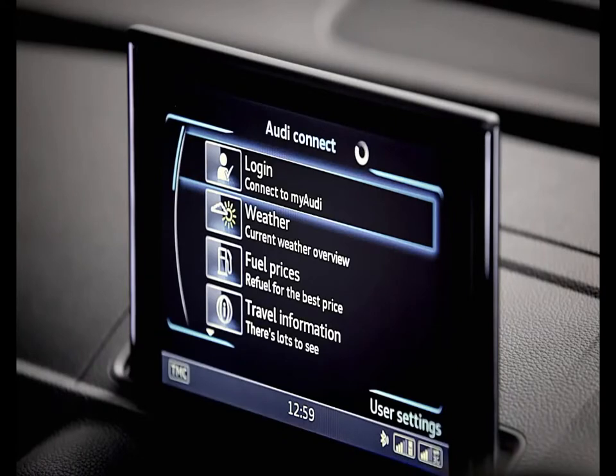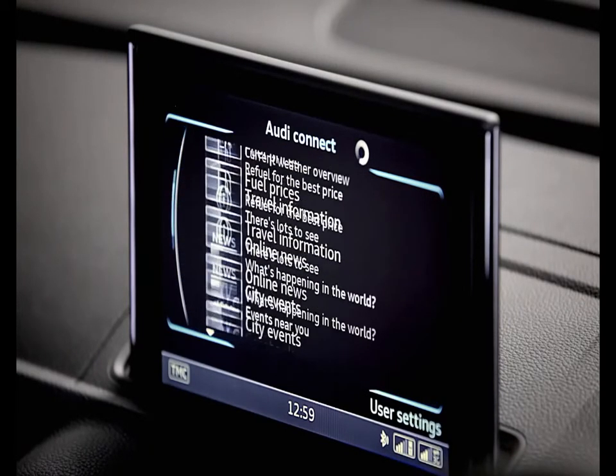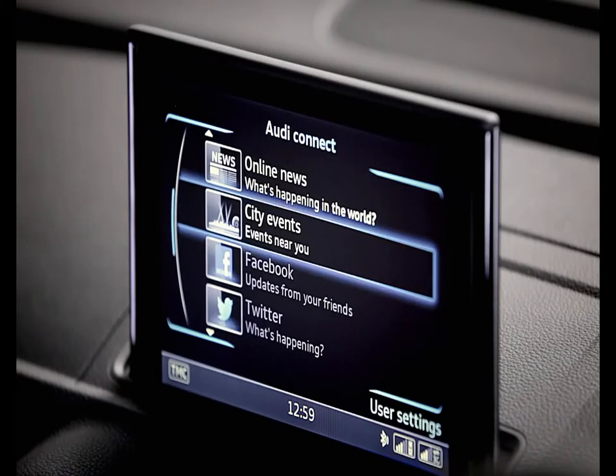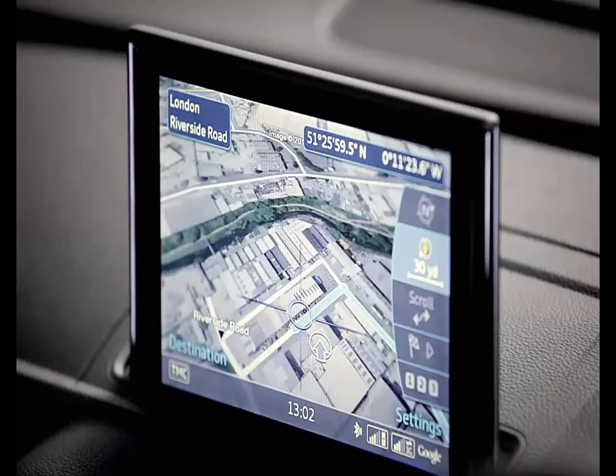The optional 4G compatible Audi Connect means that you can always keep your S3 connected with weather, events, news, travel information, social media connectivity, and much more besides.